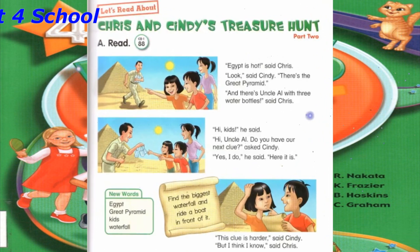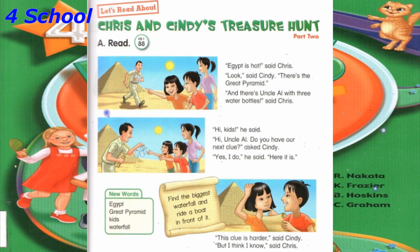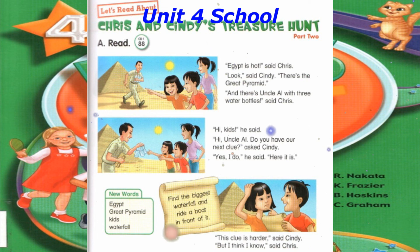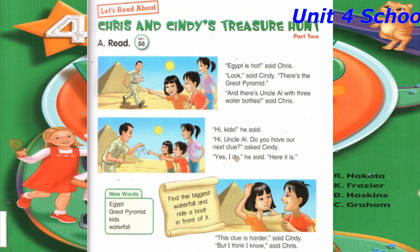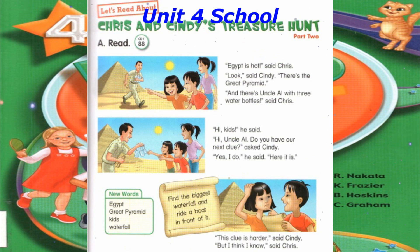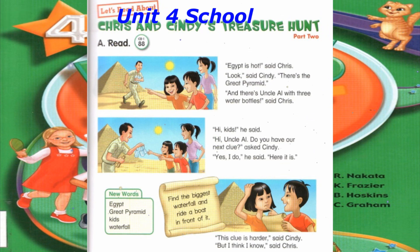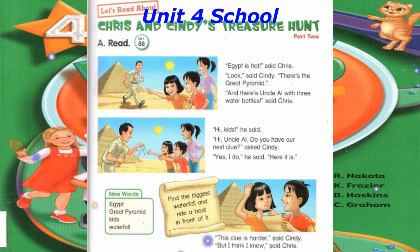Track 88: Let's read about Chris and Cindy's treasure hunt, Part 2. Egypt is hot, said Chris. Look, said Cindy. There's the Great Pyramid. And there's Uncle Al with three water bottles, said Chris. Hi kids, he said. Hi Uncle Al, do you have our next clue? asked Cindy. Yes I do, he said. Here it is: Find the biggest waterfall and ride a boat in front of it. This clue is harder, said Cindy. But I think I know, said Chris.